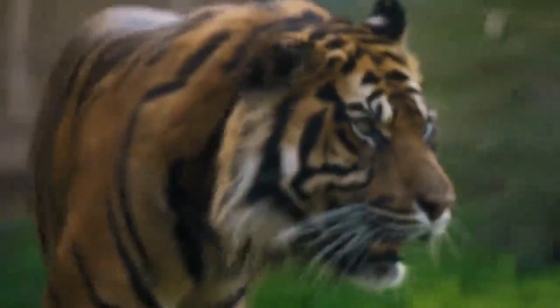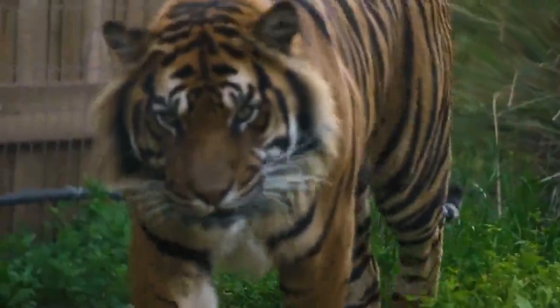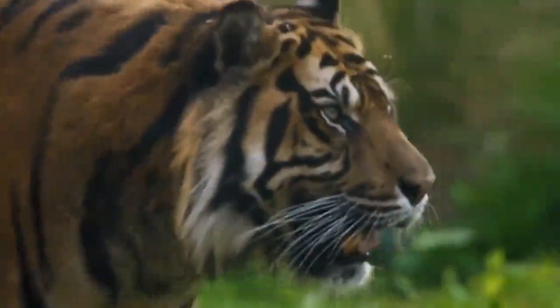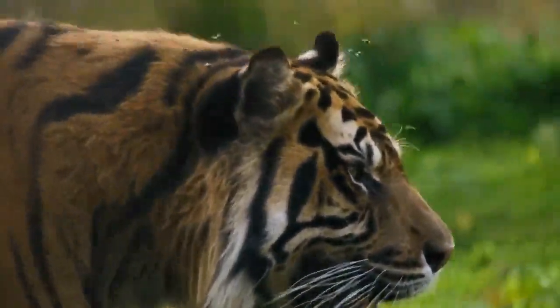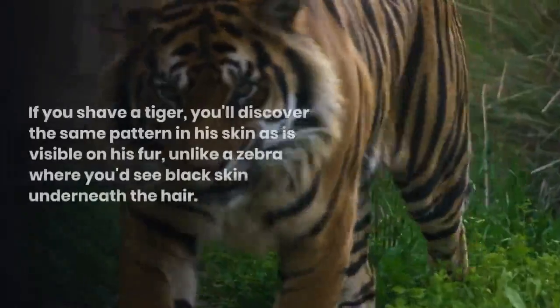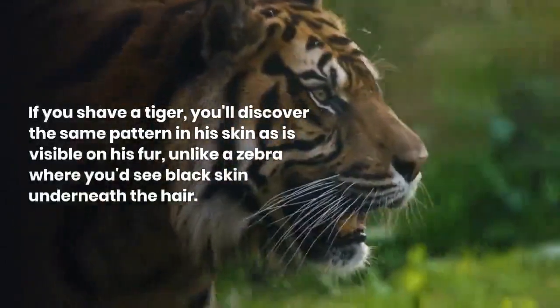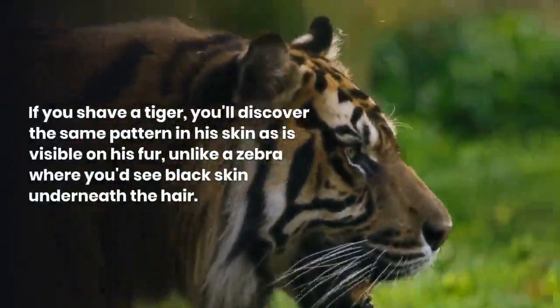Zebra stripes are much like your fingerprints, forming a pattern unique to each zebra. The unique patterns may help zebras identify each other, but scientists have long thought the stripes helped zebras hide from predators, allowing them to blend in with the tall grass surrounding them. The stripes also may serve as a distraction to predators.